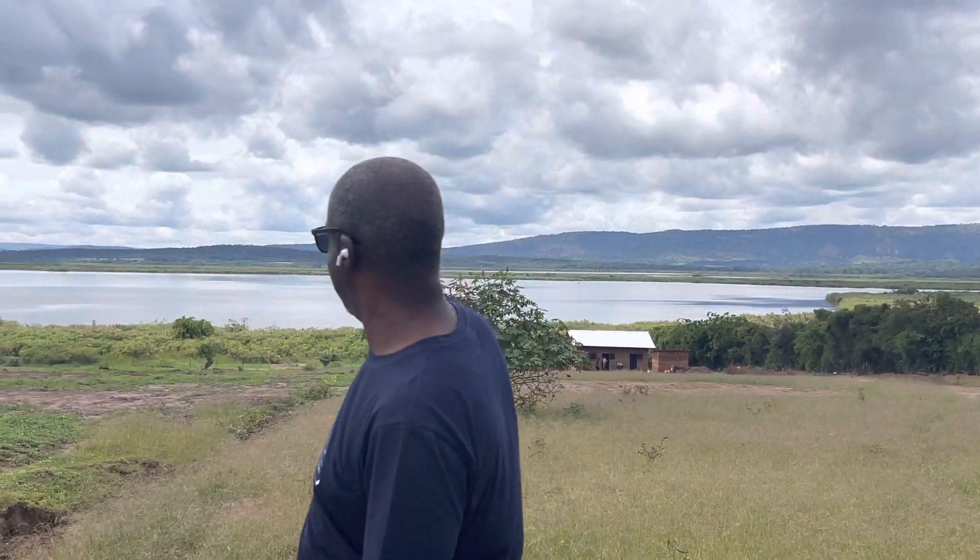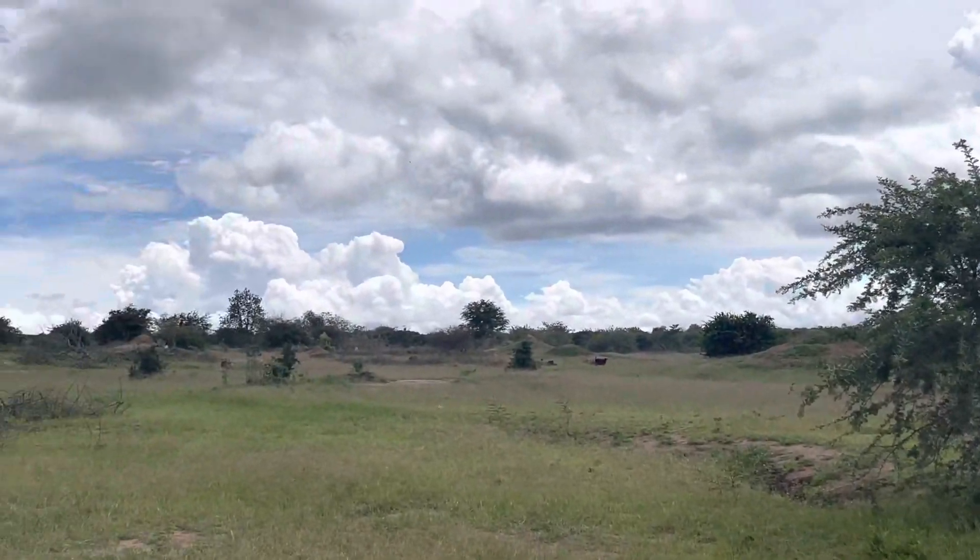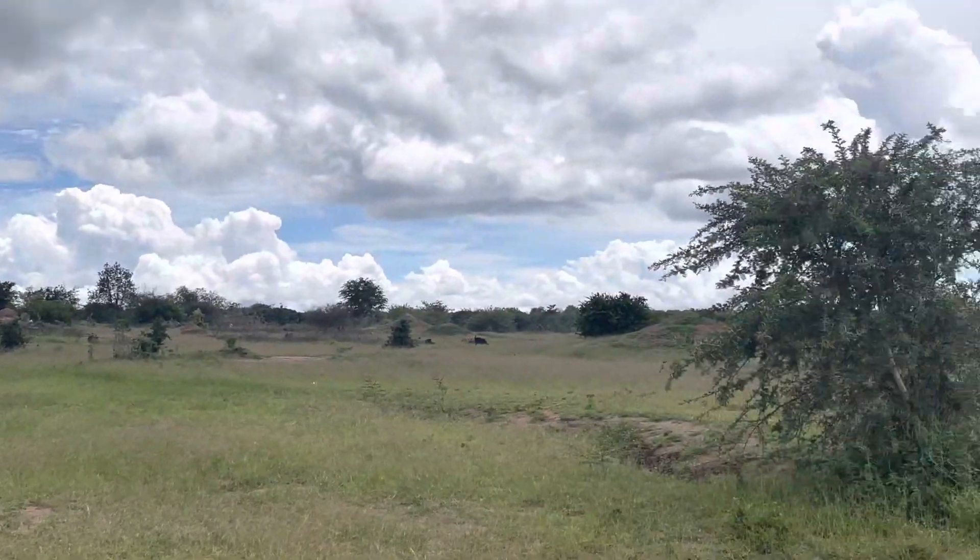We're building the farm structures there. That tree is going to be removed, but you can compare it to this end — you can see it's still bushy. So that will be the next phase.